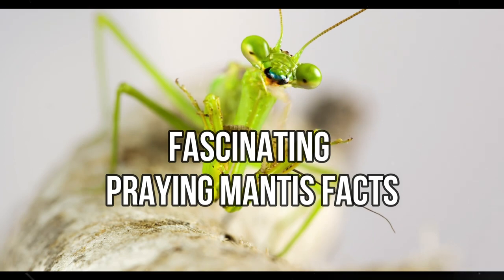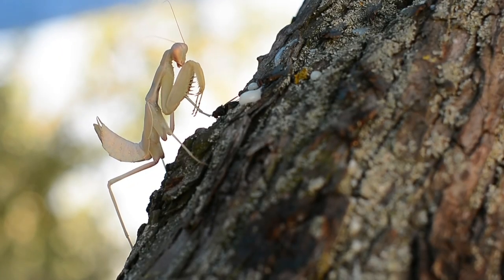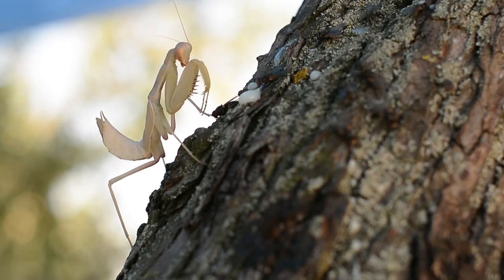Fascinating Praying Mantis Facts. The praying mantis is an insect that has fascinated humans for centuries.